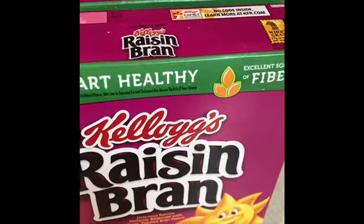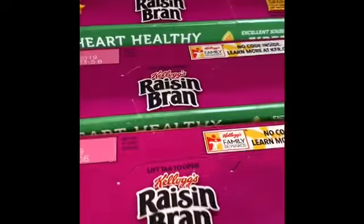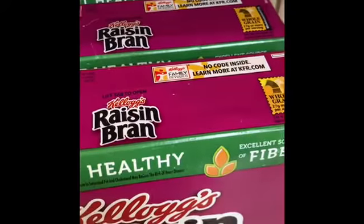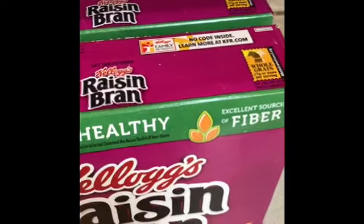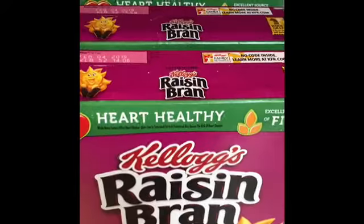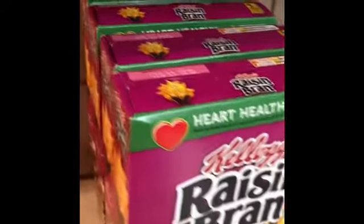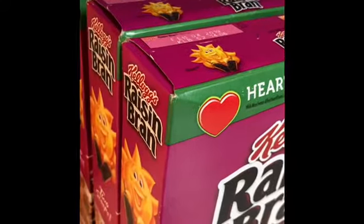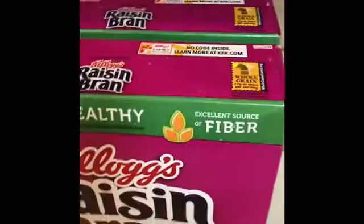I used two of those coupons, and my total transaction came out to $1.96 — basically two dollars. So each box came out to roughly 50 cents each. If you are in need of cereal and you're near a Kroger, good luck finding it — and please make sure you have your coupon so you can maximize your savings.